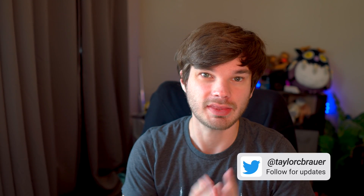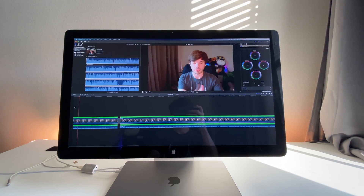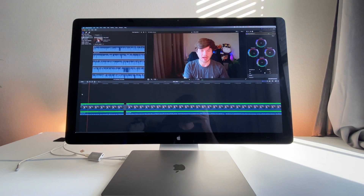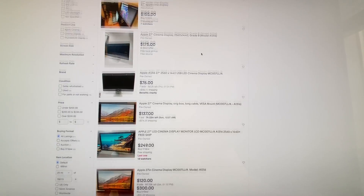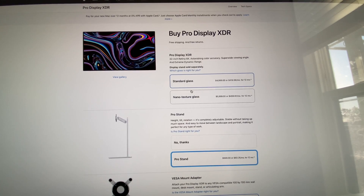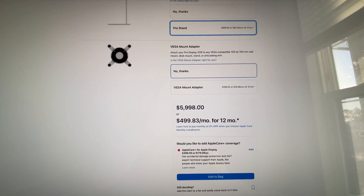Hey, my name is Taylor and I have in front of me the 2010 27-inch Apple Cinema Display. I want to talk about if this monitor is worth purchasing in 2022. This monitor is 11 years old and you can find these between $150 and $300 on the used market — $300 for one in better condition. Alternatively, there's the Apple Pro Display XDR which retails for $6,000 including the stand. So between $6,000 and $300, there's a big difference — but what are you getting for that $300? Is an 11-year-old Apple monitor even worth using today in 2022? I think it is, and I want to talk about why.